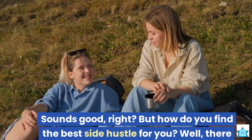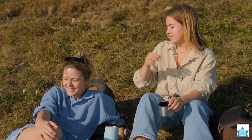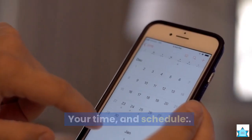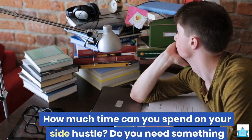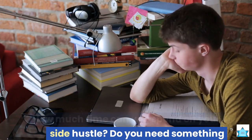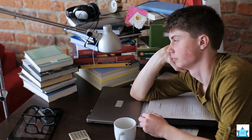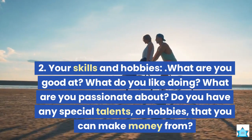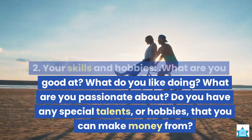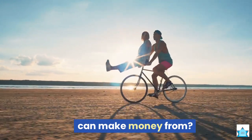But how do you find the best side hustle for you? Well, there are a few things to think about, such as: 1. Your time and schedule — how much time can you spend on your side hustle? Do you need something that can work around your classes and homework, or do you have more time to spare? 2. Your skills and hobbies — what are you good at? What do you like doing? What are you passionate about? Do you have any special talents or hobbies that you can make money from?